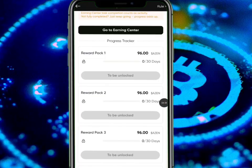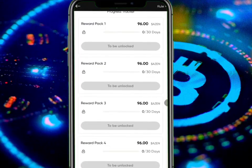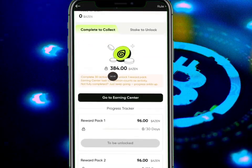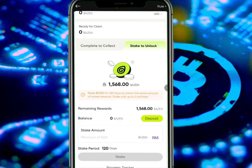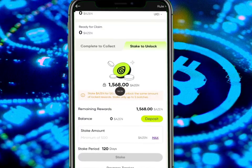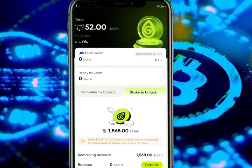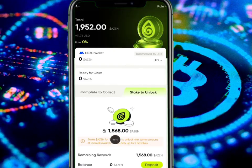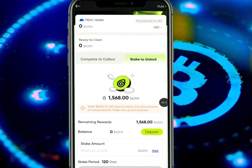So 30 days of active claiming gives me 96 Azen, another 30 days gives me another 96 Azen, and so on. If you add up all of these together it gives a total of 384 Azen — wow, this is amazing! When you move over to 'Stake to Unlock,' you can see the remaining balance left to stake.